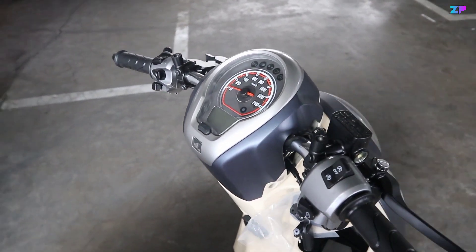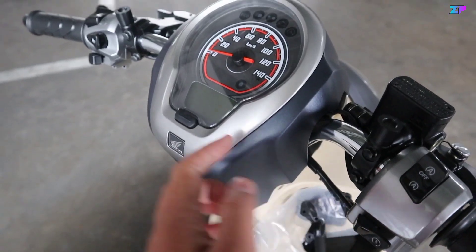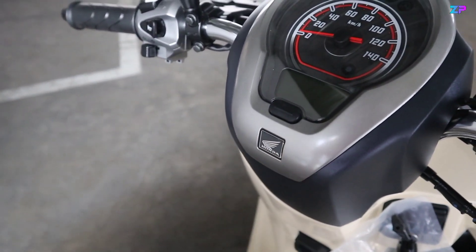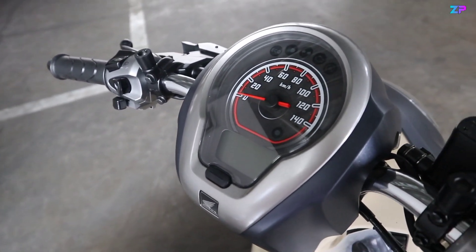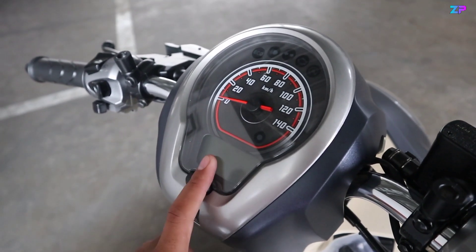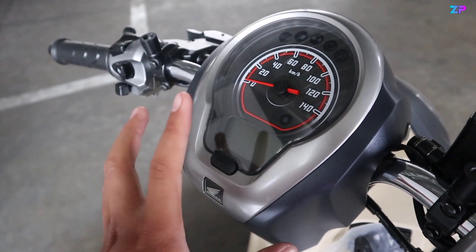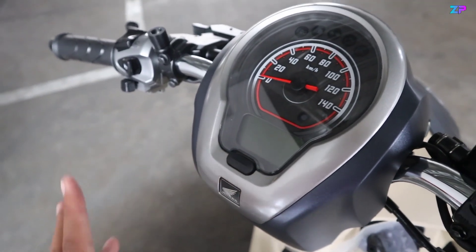Naik ke bagian kokpit. Di bagian kokpitnya menggunakan paduan warna biru di bagian sampingnya, kemudian ring speedometernya berwarna silver, dan terdapat logo Honda 3D di bagian bawahnya. Untuk speedometernya sendiri menggunakan paduan antara analog dengan digital — bagian kecepatan menggunakan analog, sedangkan untuk beberapa indikator seperti jam, oil change, trip A, trip B, total kilometer odometer, dan indikator bahan bakar menggunakan digital di bagian bawah.